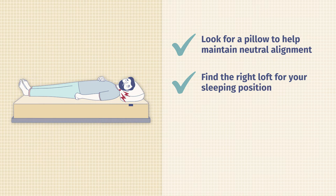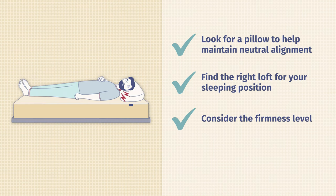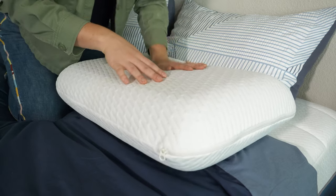Along those same lines, you also want to think about the loft of your pillow, which can depend on your sleeping position as well. For example, if you're a side sleeper and you have a really low loft pillow, that means your neck is going to crane out of alignment, which can cause pain. Similarly, you want to think about your pillow's firmness level. If it feels nice and firm and supportive at first, but sinks during the night, that's not good.